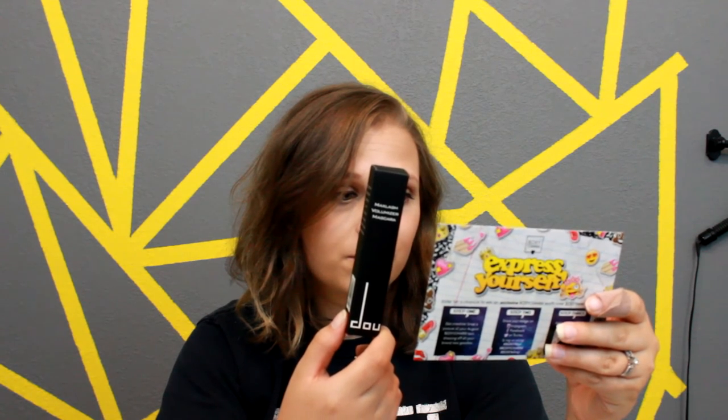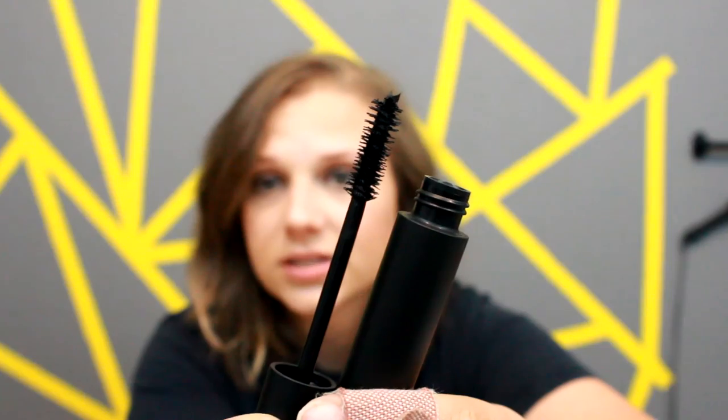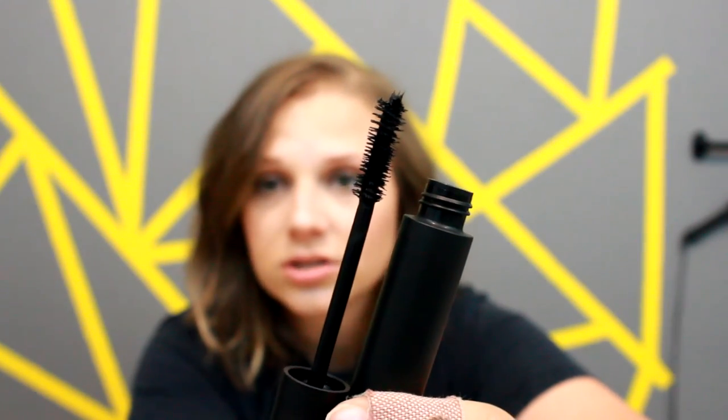The first thing that pops out at me is this — I actually have an eyeliner from this brand that I believe I also got in a BoxyCharm. The brand, I'm not sure how to pronounce it, it is D-O-U-C-C-E Cosmetics. I really, really like the eyeliner, so hopefully I will like this mascara. It is a $22 product, so right there the BoxyCharm has already paid for itself since it's only $21 a month. I really like the packaging — it's very simple and sleek. It is a Max Lash Volumizing Mascara. There's the brush on that — it looks very nice. I'm very impressed with the product packaging and this brush, so I can't wait to try it out.